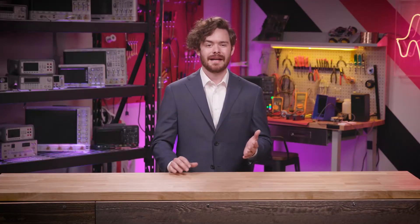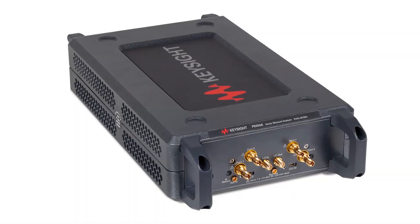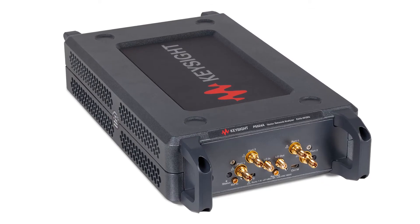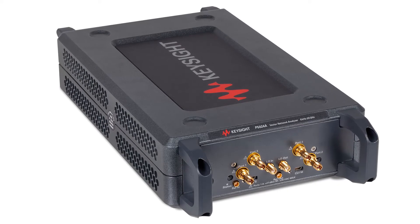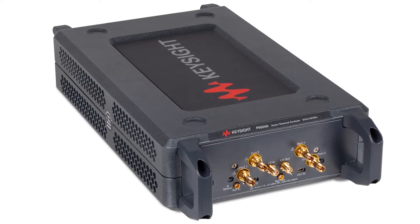The Keysight Streamline series network analyzers bring the performance of benchtop instruments into a compact form factor. It's easy to share these instruments between test locations to make the same measurements reliably. These small instruments pack big features with Keysight's trusted network analyzer UI, advanced measurement applications, and the ability to cascade multiple instruments for multi-port measurements.